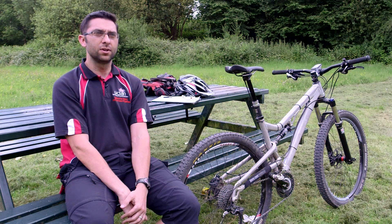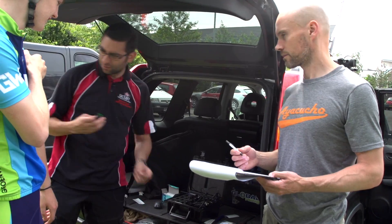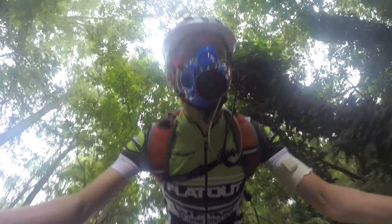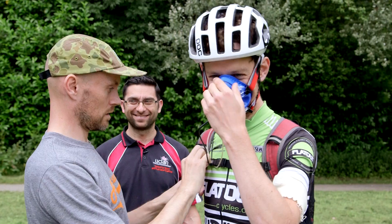My name is Dr Howard Hurst. I work as a senior lecturer in Sport and Exercise Science at the University of Central Lancashire in Preston. One of my big passions is mountain biking and cycling in general, and that stimulated my area of research interest. A lot of people have this idea that scientists spend all their time in white coats held up in a lab, but because of my interest in cycling I get to come out to fun places like this.